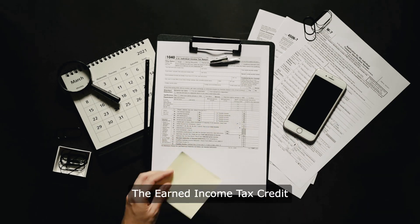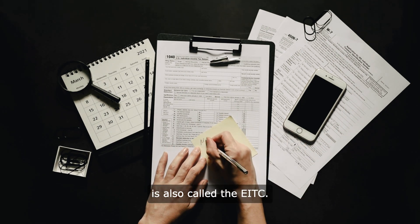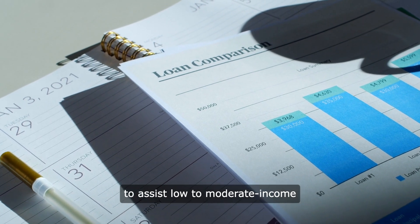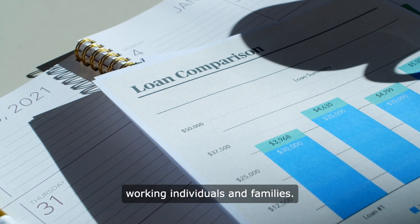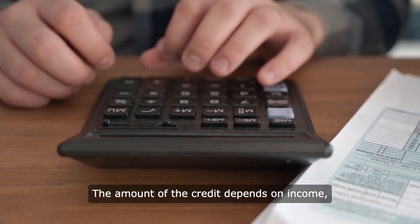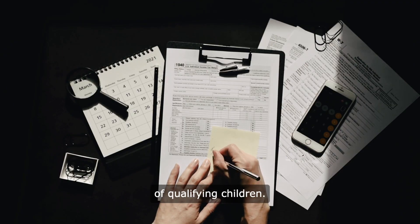The Earned Income Tax Credit is also called the EITC. This refundable credit is designed to assist low to moderate income working individuals and families. The amount of the credit depends on income, filing status and the number of qualifying children.